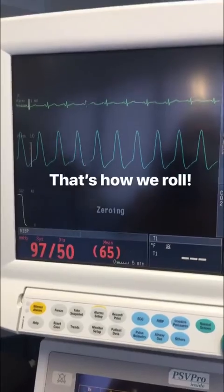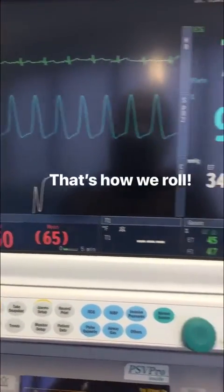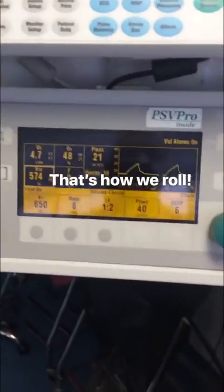Just a few minutes after induction, and as you can see, vital signs are just perfect. Gas flows are good. Vent settings good.